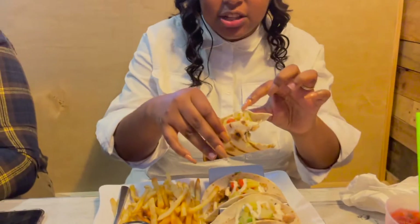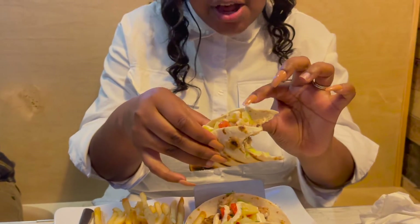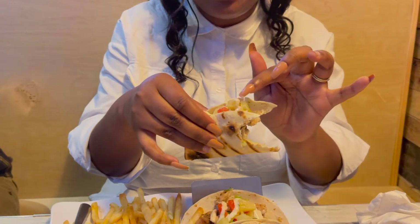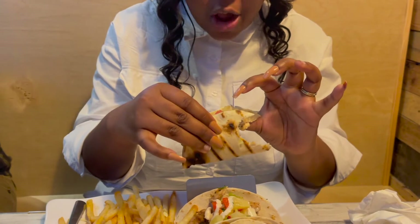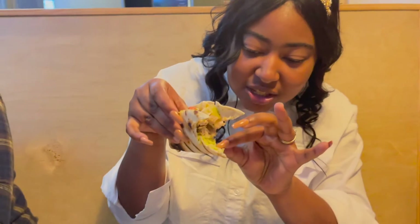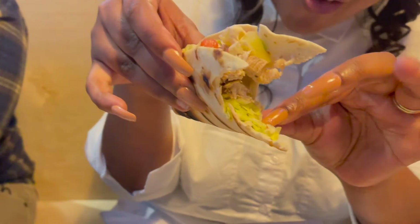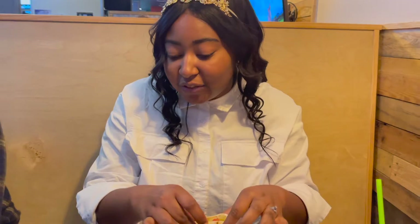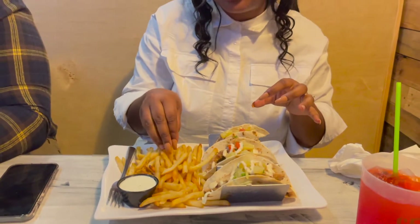It has pineapples — I don't know what sauce this is on it but it's really good, it's creamy and savory — and tomatoes. The pineapples go really good with jerk, so it adds a sweet tangy flavor to the already jerk seasoning. Yummy! And then they have lettuce at the bottom.